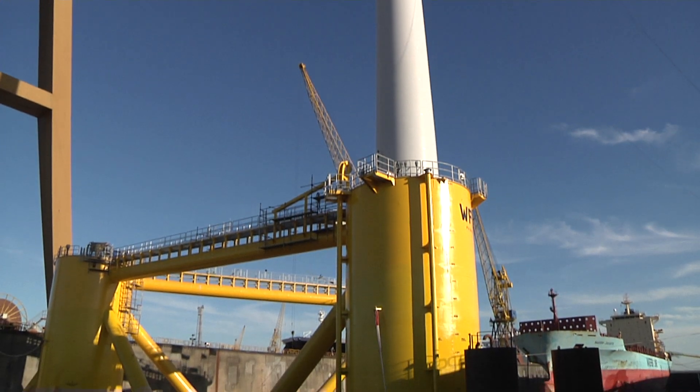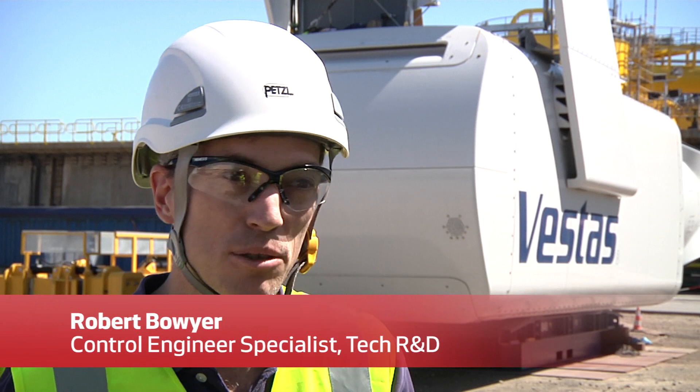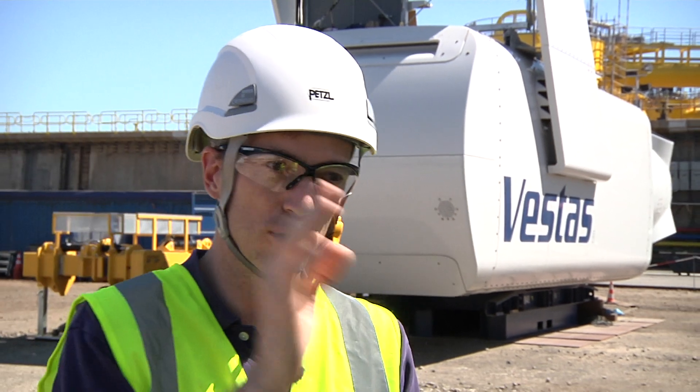For a floating platform such as this WindFloat, there is a well-known theoretical problem: as your wind speed increases over the maximum power, you get a negative damping effect where, as the wind speed increases, the turbine, rather than rocking backwards, rocks forward.